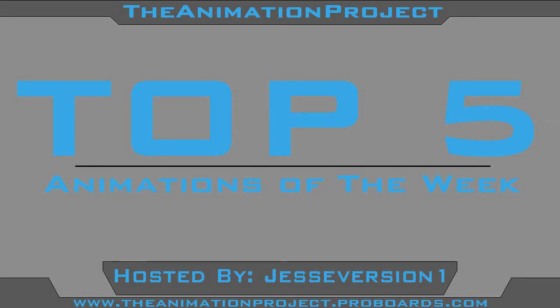Hey, how's it going guys? JesseVirgin1 here bringing you guys the first week of the Animation Project's Top 5 Animations of the Week.